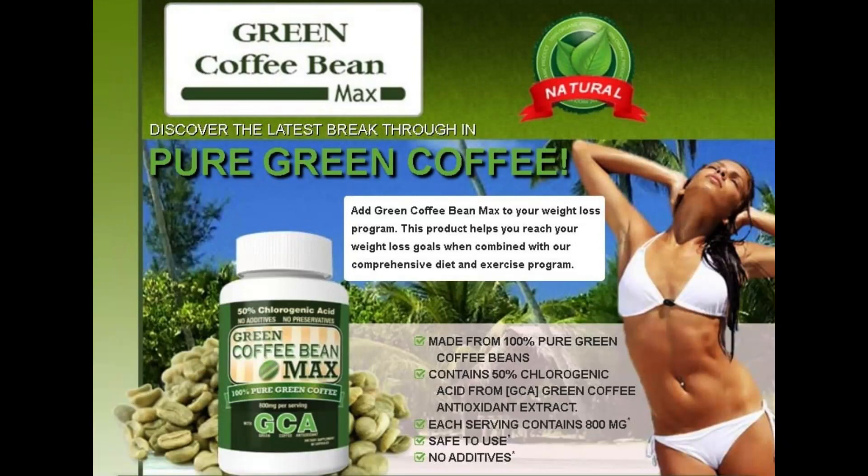So yes, you can trust this product. There are many people having great results with Green Coffee Bean Max supplement and you can have results as well. However, you need to keep in mind that each body will react in a unique way. I'm telling you this so that you are realistic about your treatment and expectations.